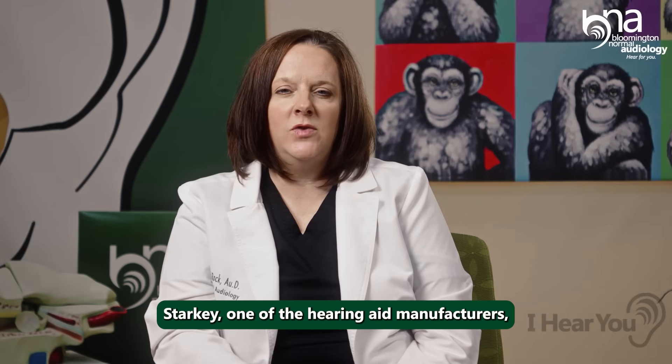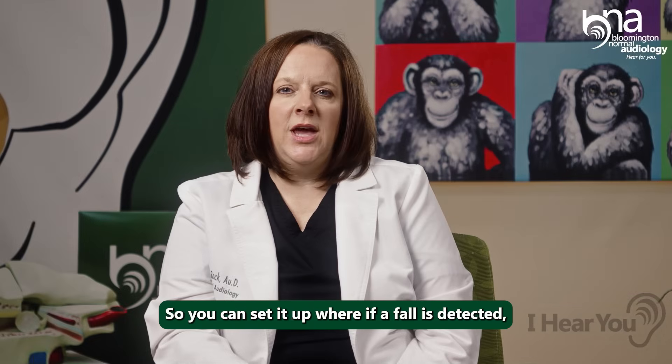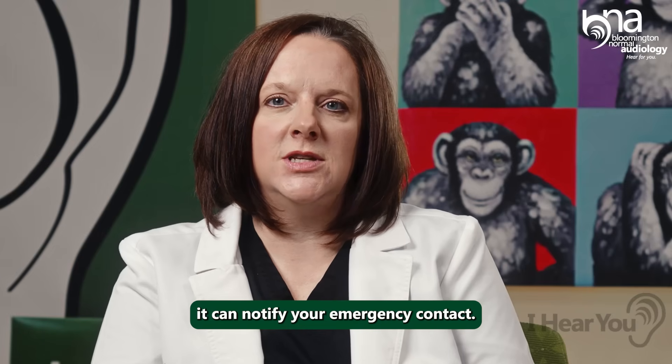Starkey, one of the hearing aid manufacturers, also has a fall detection feature in their app. You can set it up so that if a fall is detected, it can notify your emergency contact person.